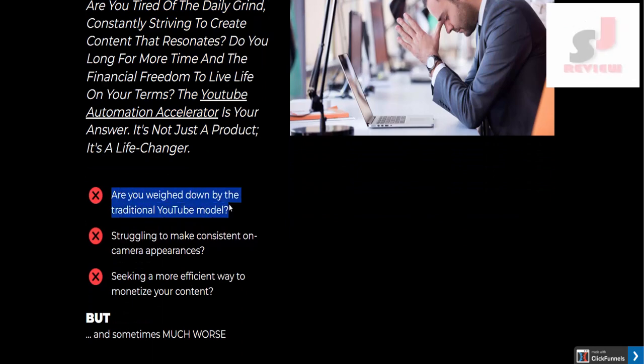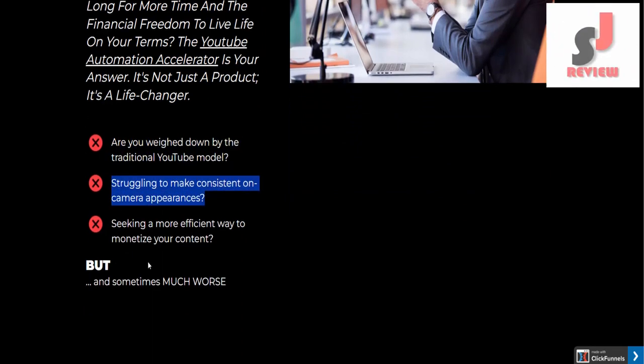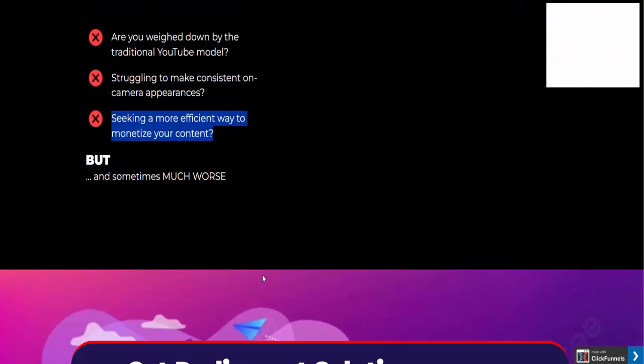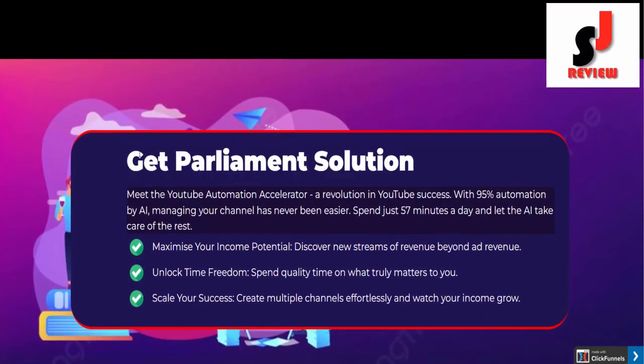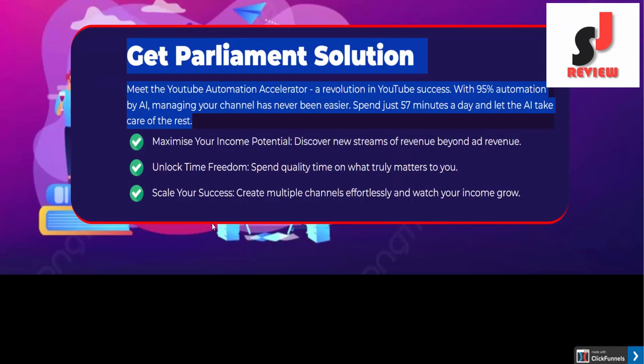Are you weighed down by the traditional YouTube model, struggling to make consistent on-camera appearances, seeking a more efficient way to monetize your content? Meet the YouTube Automation Accelerator — a revolution in YouTube success. With 95% automation by AI, managing your channel has never been easier. Spend just 57 minutes a day and let the AI take care of the rest.